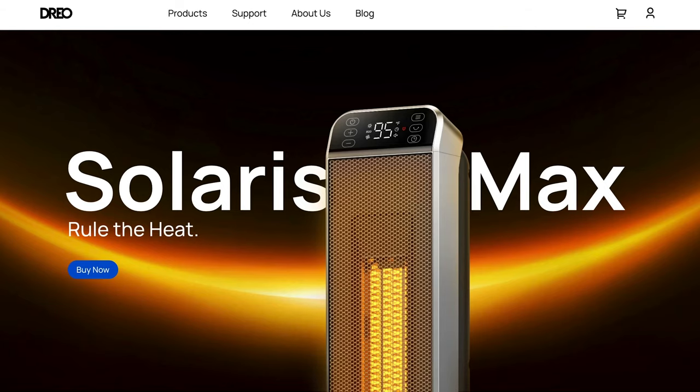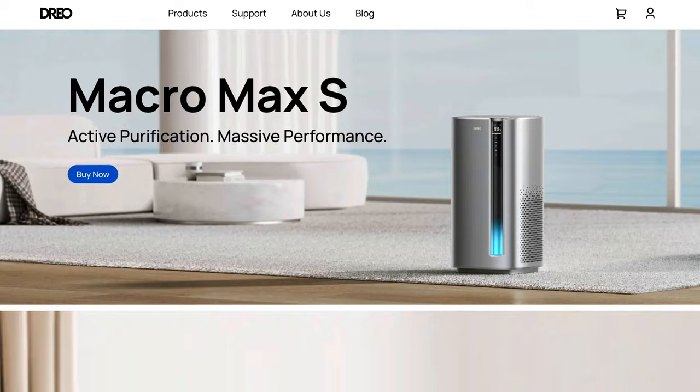Energy prices are going berserk and sometimes you don't need to heat your whole property, nor do you want to pay for that. Personal heating is becoming more and more popular, and today I'm going to show you two of the latest space heaters from Dreo. If you don't know Dreo, they make a ton of personal heating systems for all types of needs.